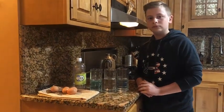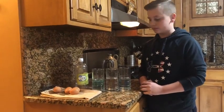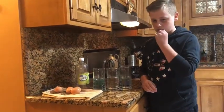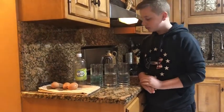Hi everyone, I'm Chrissy from the Children's Museum Easton. I am here with my son Nicholas and we are in our kitchen and about to show you a really cool experiment. It's called bouncing egg.